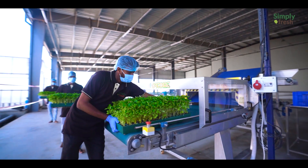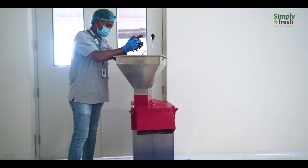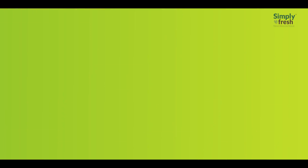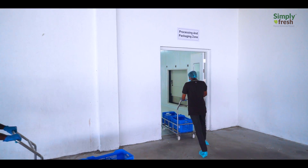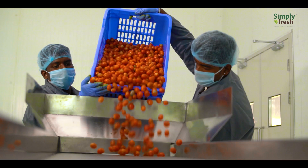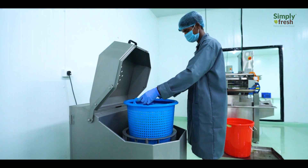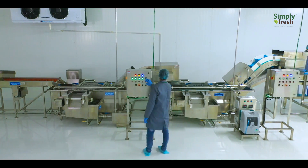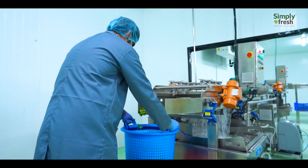The post-harvest management team ensures that all the plants are treated as per customer specifications. The packhouse team ensures that the fresh produce is washed and then dried using a centrifugal drying machine. The produce is then cut, processed, and packed using state-of-the-art equipment.